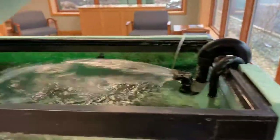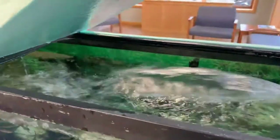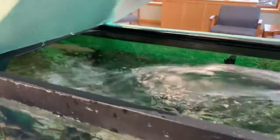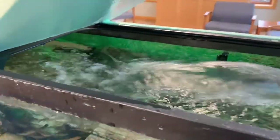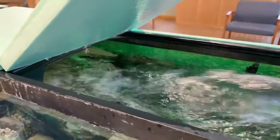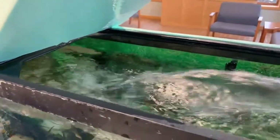We also have the outflow of our filter set high above the water surface, and you can see this really agitates the surface of the water, which essentially does the same thing as our bubbler — it increases the surface area exposed and we get more dissolved oxygen in the water. You might relate this to Pennsylvania's wild trout streams throughout the state. You see little waterfalls, the water's flowing really well, and you have more dissolved oxygen in those streams available for these trout.